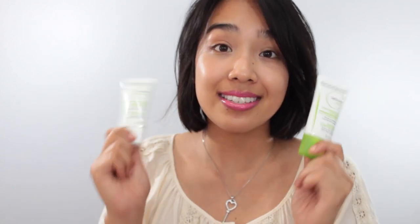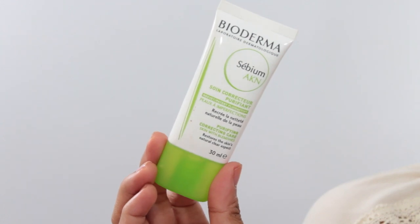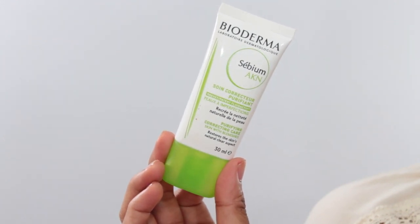The first two things I want to share with you guys are from Bioderma. These have been quite a bit of a lifesaver for me during the summer. This is the Sebium line from Bioderma and this line works really well for me. This one is the Sebium AKN — it's for purifying, correcting care, so it's for blemish-prone skin. It's kind of like a serum that helps clear up your skin, and I find it also has some oil control properties.